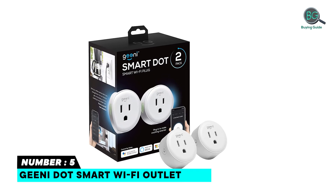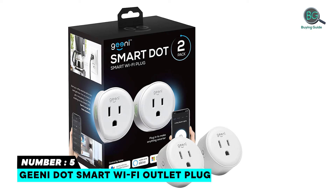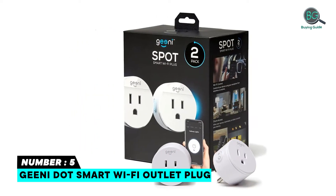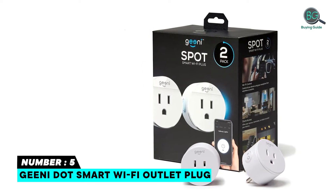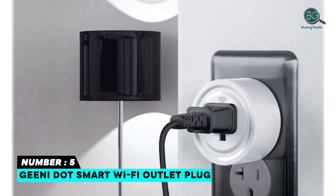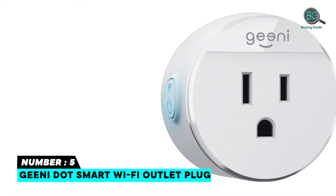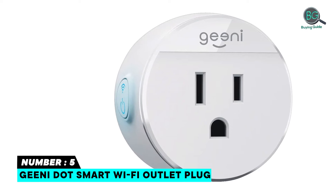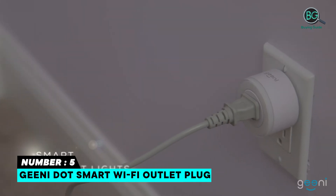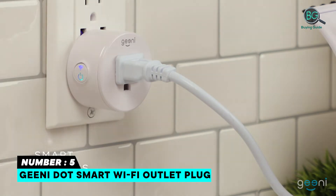Number five: Geeni DOT Smart Wi-Fi Outlet Plug. Each Geeni DOT Smart Wi-Fi Outlet Plug lets you control your plugged-in device from anywhere at any time. Take up less space with this in-wall option that's ideal for your living room, kitchen, or even your bedroom. Set daily schedules and timers, double-check plugged-in appliances remotely. Set your schedule to automatically turn on or off your devices and enjoy full control and shared access via the Geeni app over Wi-Fi.